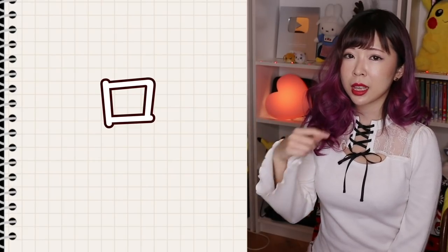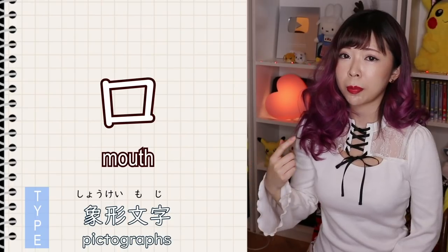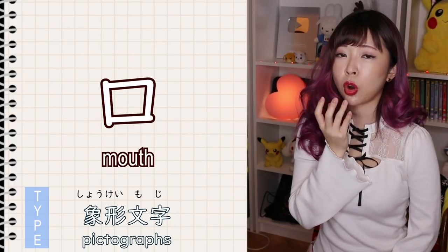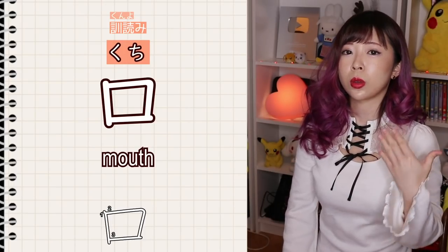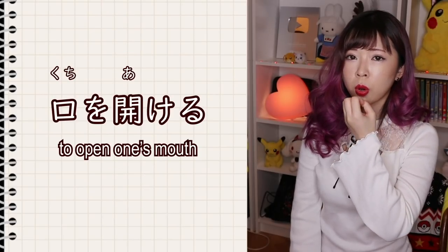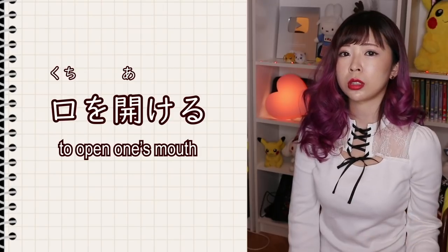The first kanji is super simple. This kanji means mouth. It's again a shoukei moji, a pictograph, that shows a person opening his or her mouth. The kunyomi of this kanji is kuchi. So the word mouth is kuchi. For example, kuchi wo akeru means to open the mouth.